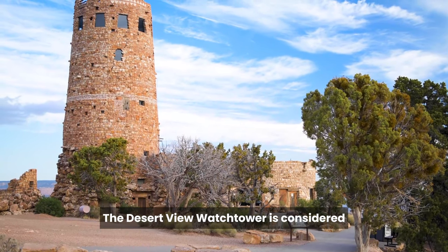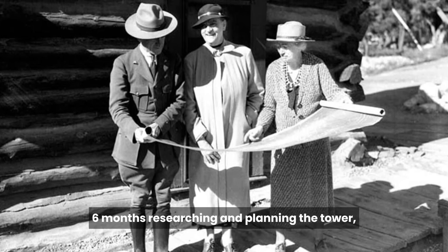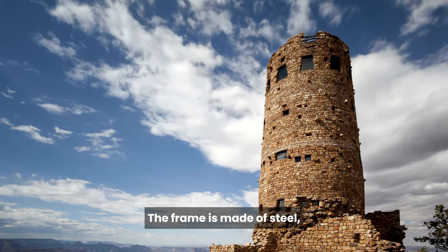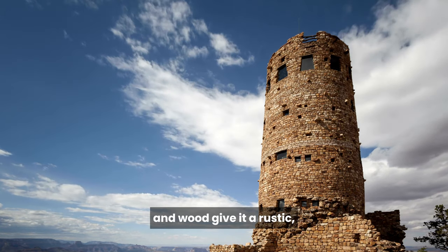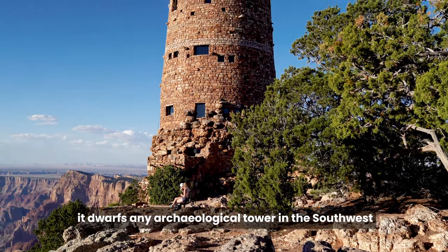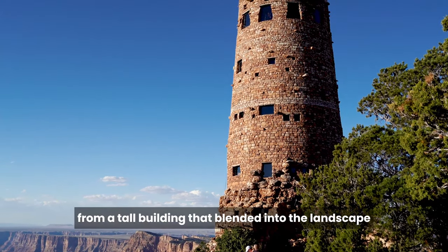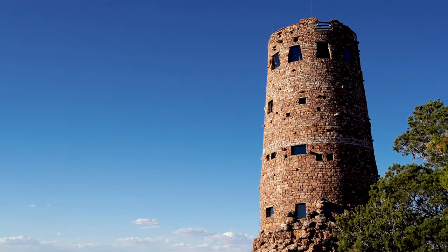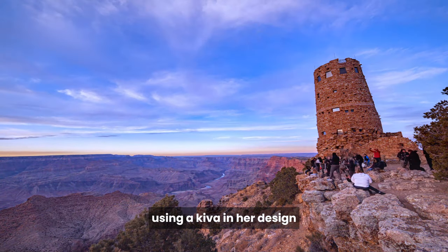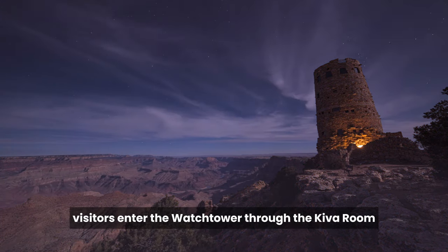The Desert View Watchtower is considered Mary Coulter's masterpiece in the Grand Canyon. Coulter spent six months researching and planning the tower, which was constructed in 1932. The frame is made of steel, but stone, plaster, and wood give it a rustic, weathered look. At 70 feet tall, it dwarfs any archaeological tower in the southwest, but Coulter wanted to achieve stunning views from a tall building that blended into the landscape. This challenge seemed insurmountable until Coulter realized that she could accomplish this objective using a kiva in her design, and as a result, visitors enter the watchtower through the kiva room.